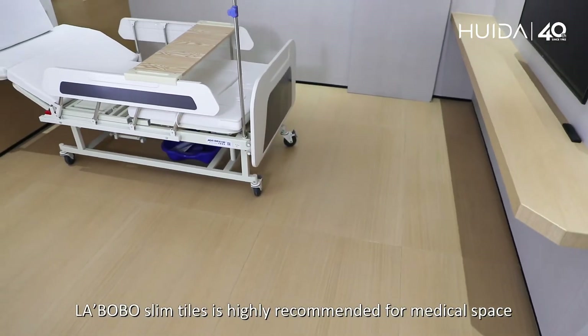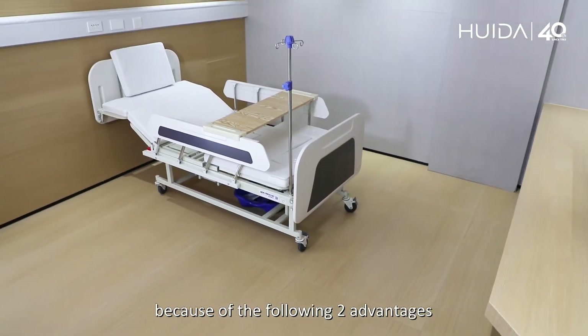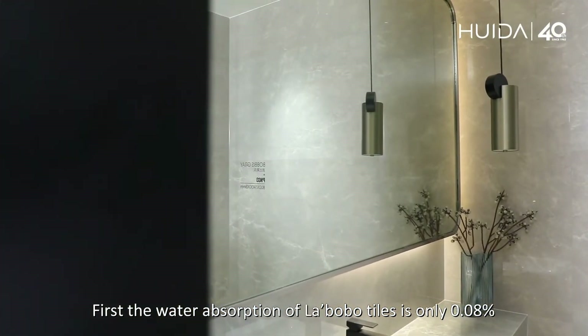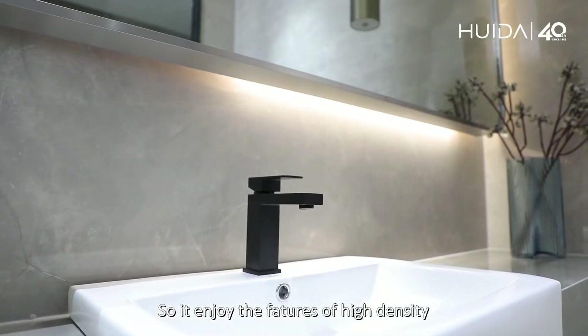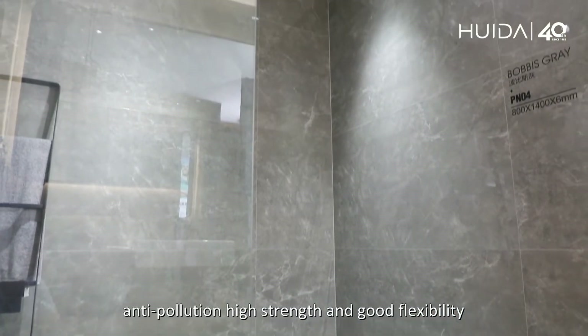Labobo Slim Tiles is highly recommended for medical space because of the following two advantages. First, the water absorption of Labobo Tiles is only 0.05%, so it enjoys the features of high density, anti-pollution, high strength, and good flexibility.